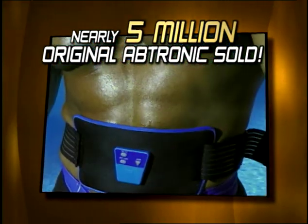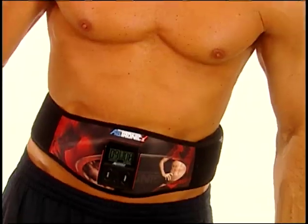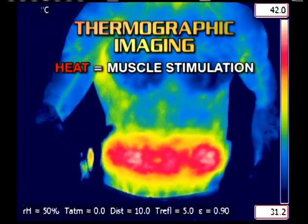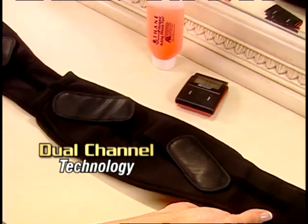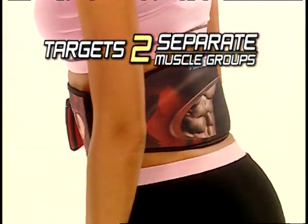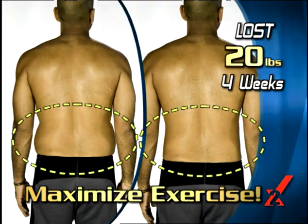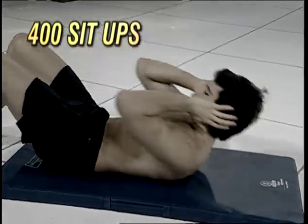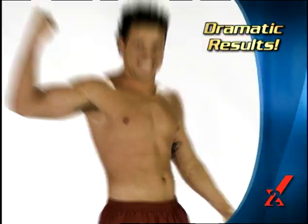With nearly five million of the original systems sold in 87 countries, the Abtronic Engineers have pushed the technology even further with the next generation: Abtronic X2. It's called X2 because it takes your workout to the extreme with two times the power for double the results. With its unique dual channel technology featuring conductive pads in the front and back, the Abtronic X2 targets two separate muscle groups at the same time, so you super strengthen your core and maximize your exercise routine. In just one minute, you'll get at least 400 muscle contractions — imagine doing 400 sit-ups. You'll feel the Abtronic X2 toning your abs right away and see dramatic results after just a few workouts.